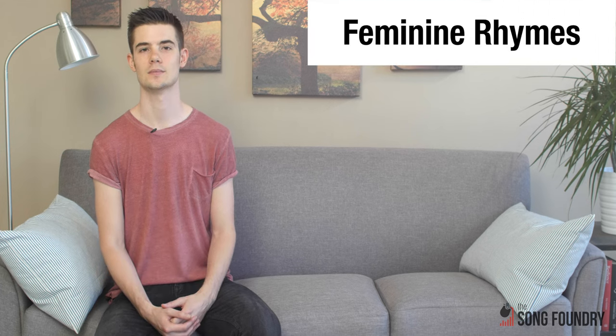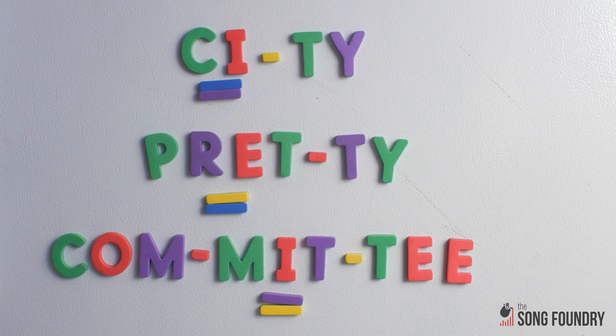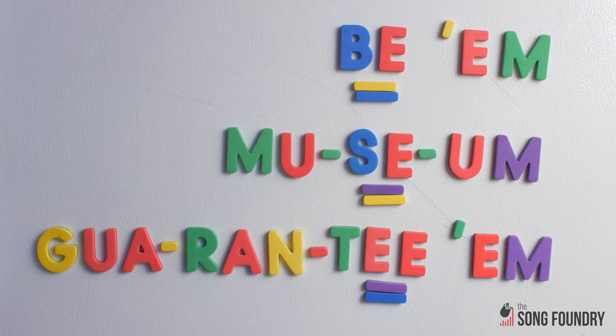Words where the final stress comes on the second-to-last syllable are called feminine rhymes, like city, pretty, and committee. Again, the spelling of the words and the number of unstressed syllables before the last stressed one doesn't matter. You can even make feminine rhymes out of multiple words, as long as the emphasis stays on the second-to-last syllable. If you want to get technical, you can call these composite or mosaic rhymes.